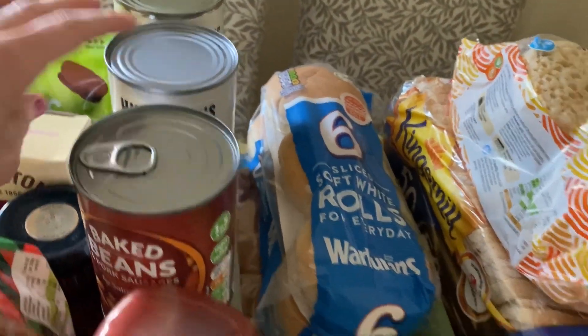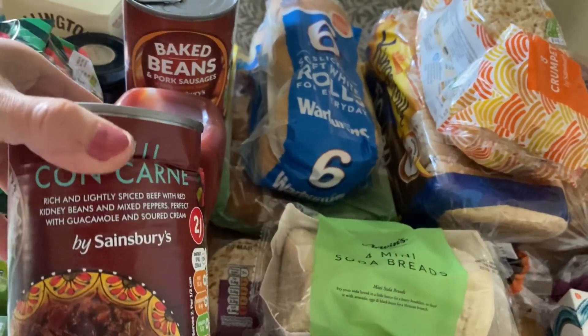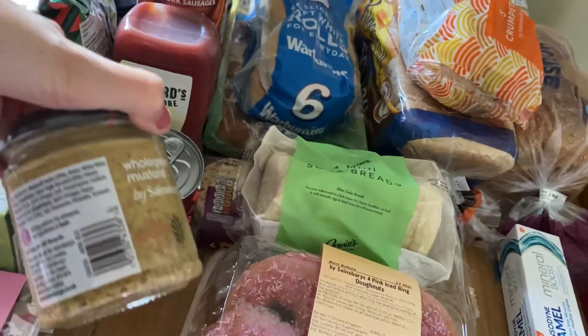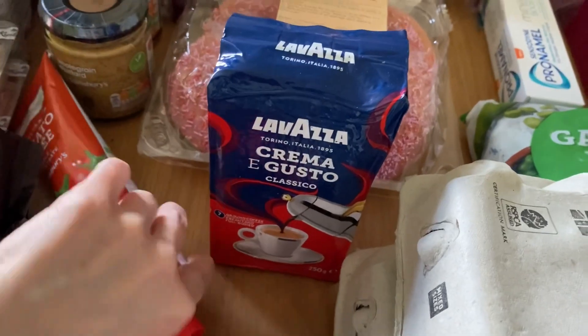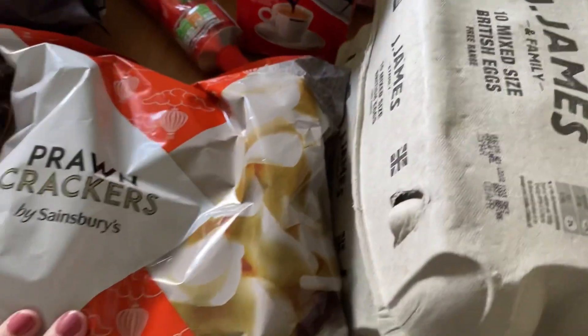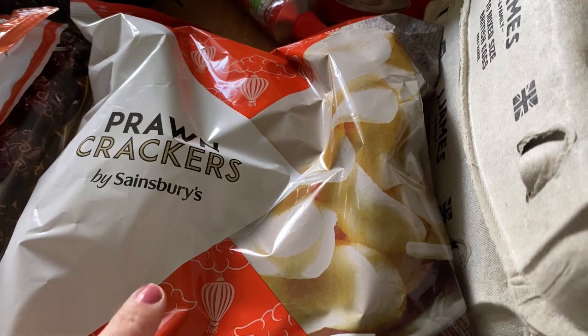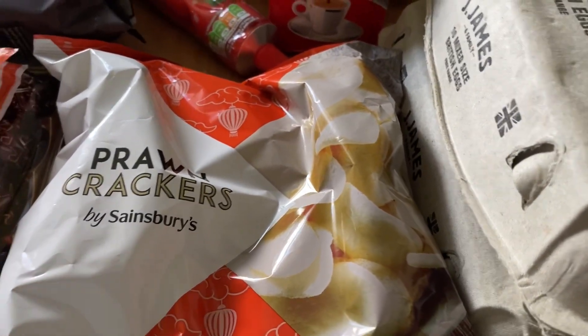I've got some half-coated chunky cookies for the biscuit tin, two tins of baked beans, two tins of chopped tomatoes, two tins of beans and sausages, and a tin of chili — my husband wanted jacket potato and chili for lunch. I've got whole grain mustard for the chicken dish, some tomato purée, and some prawn crackers — I'm not sure if I ordered them or if they were added by mistake, but I love prawn crackers!